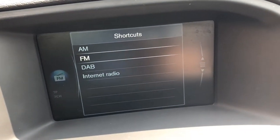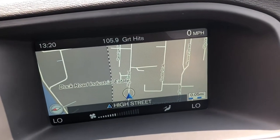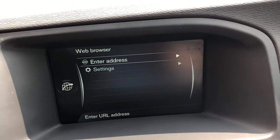DAB radio, satellite navigation, Bluetooth, and a car WiFi hotspot.